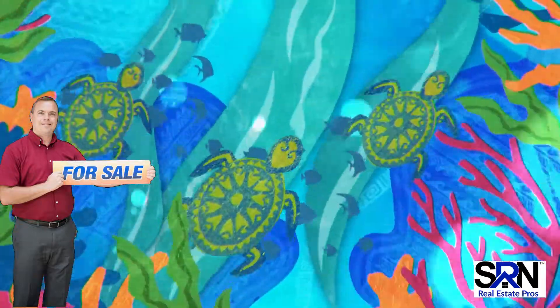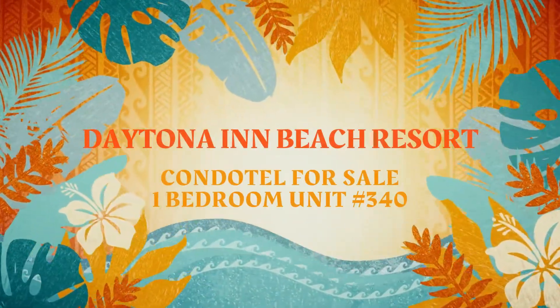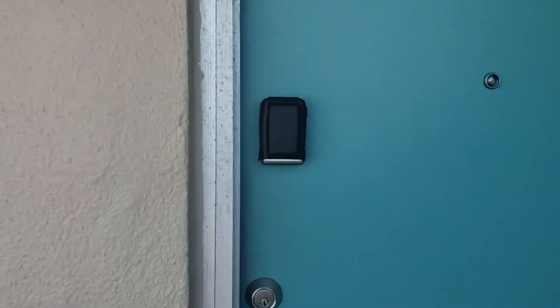Hi, I'm James Justice with SRN Real Estate Pros, and today I want to introduce you to Condo Unit 340 at the Daytona Inn Beach Resort. This is a one-bedroom unit. Let's go in and take a look.